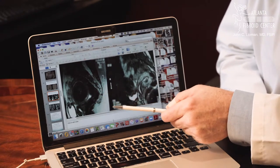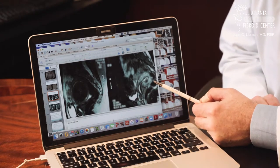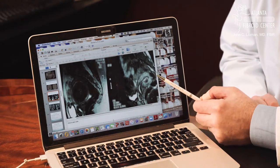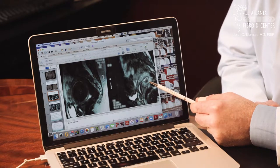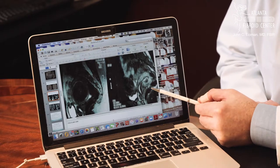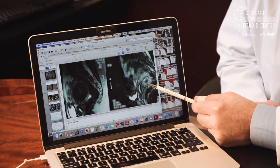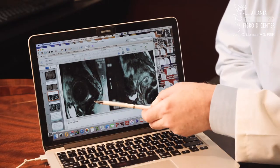It caused significant heavy menstrual periods. And you can see on the image on the right, after embolization, she came back for follow-up and you can barely see the fibroid. The uterus is now normal in size and there's a very tiny residual fibroid left, which didn't cause her any symptoms anymore.